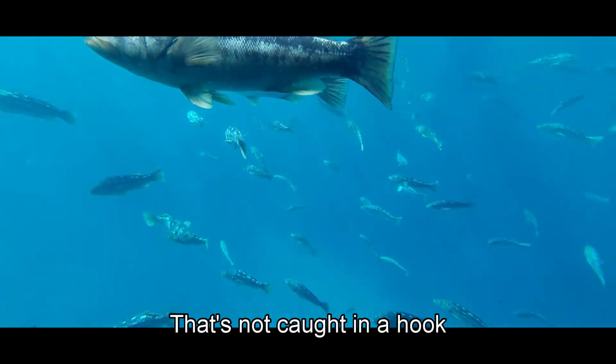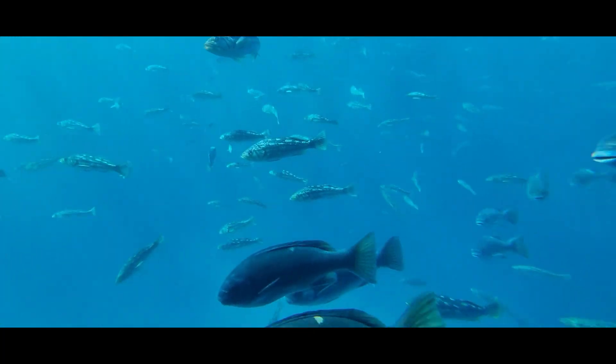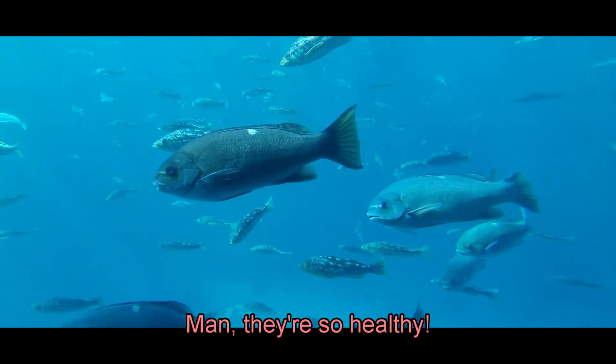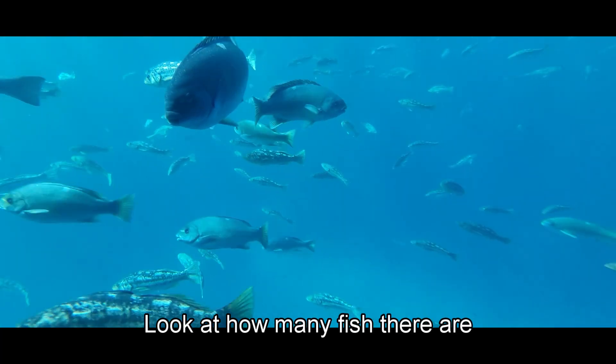This is the closest I've ever been to a sea bass that's not caught on a hook. Wow, they're so healthy. There are so many fish — look at how many fish there are!